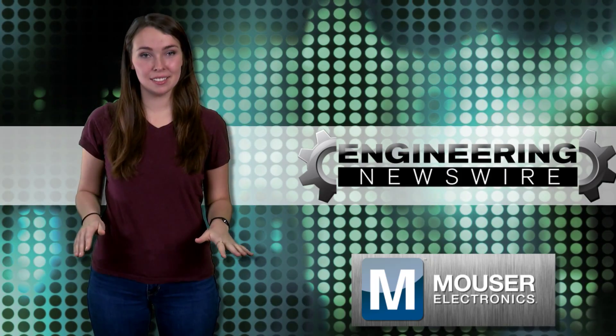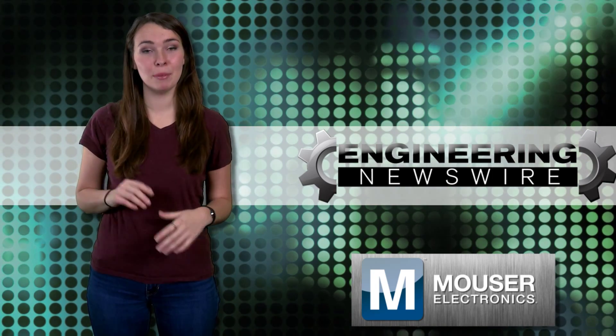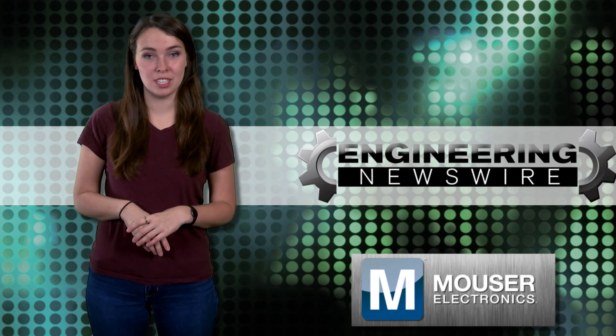Do you have story ideas? Comment below and we'll cover them in the next episode. For PD&D, I'm Kayleigh Duffy, and this has been your Engineering Newswire.